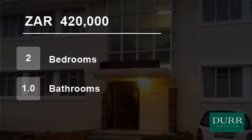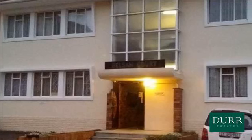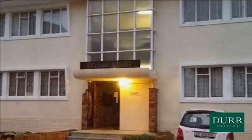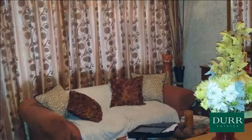Welcome to this two-bedroom flat for sale in Perot, Cape Town, South Africa for R420,000. Dura Estates is pleased to present this two-bedroom ground-floor flat in Perot. The Perot area is a sought-after and central area.